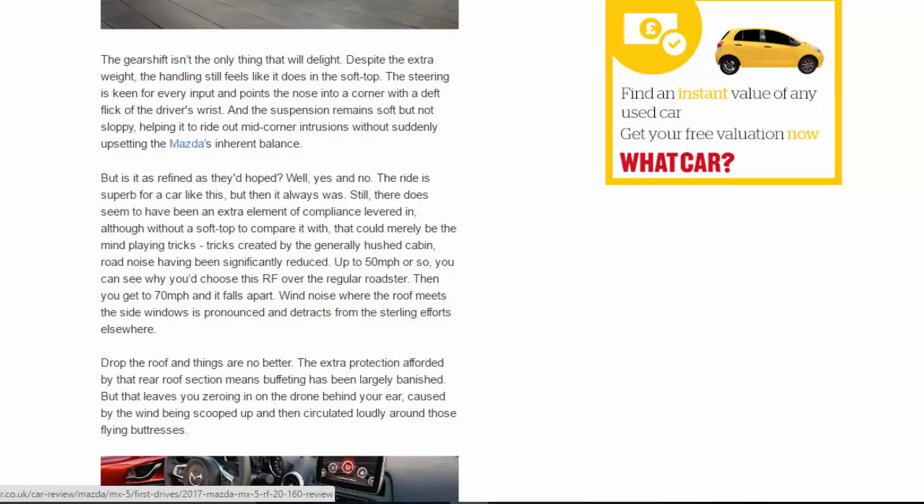Up to 50 mph or so, you can see why you'd choose the RF over the regular Roadster. Then you get to 70 mph and it falls apart — wind noise where the roof meets the side windows is pronounced and detracts from the sterling efforts elsewhere. Drop the roof and things are no better; the extra protection afforded by that rear roof section largely banishes buffeting, but leaves you zeroing in on the drone caused by wind being scooped up and circulated loudly around those flying buttresses.